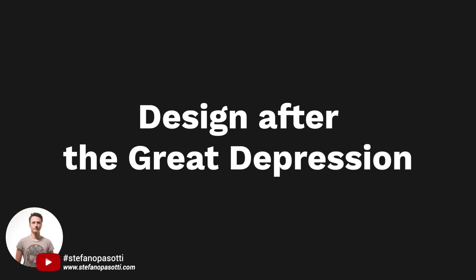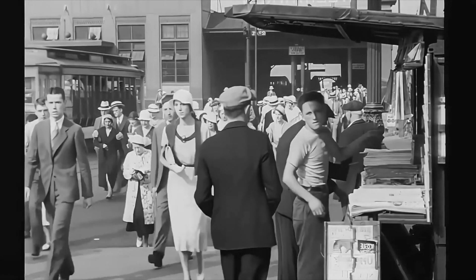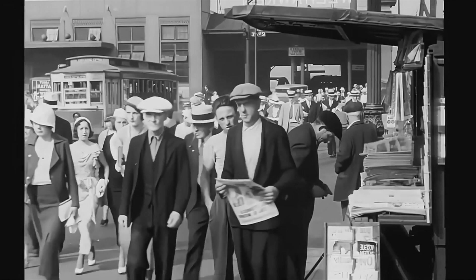Following the Great Depression, companies entrusted design with the task of innovating goods so that the form itself was self-explanatory and advertising. The figure of the industrial designer in the United States was born in those years. The designer deals with analyzing the company's products and improving them by combining functional and aesthetic aspects.